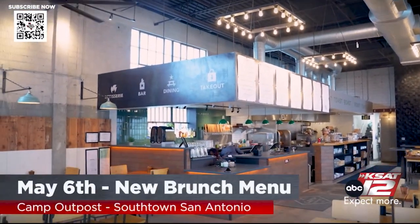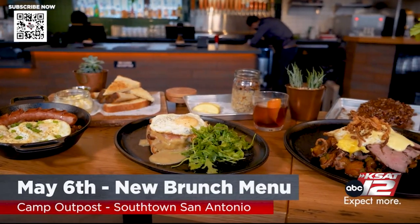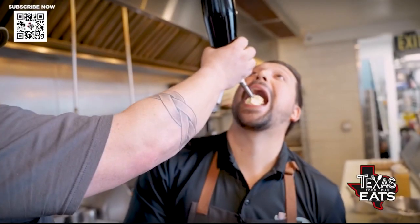Camp Outpost over here in Southtown in San Antonio — brand new brunch menu. You have to come check them out. This place is nuts, y'all. This is next level. Custardy eggs, slow poached. Fire, food, and love, people. That's what it's all about.